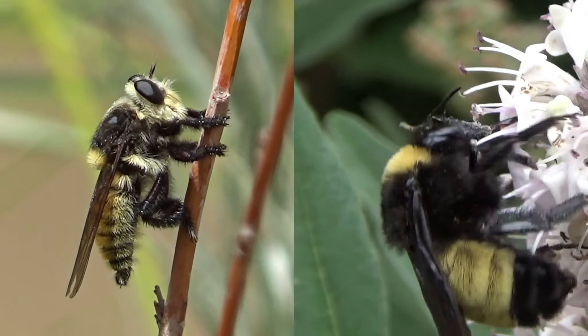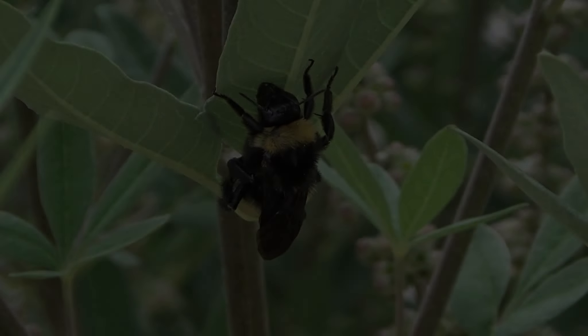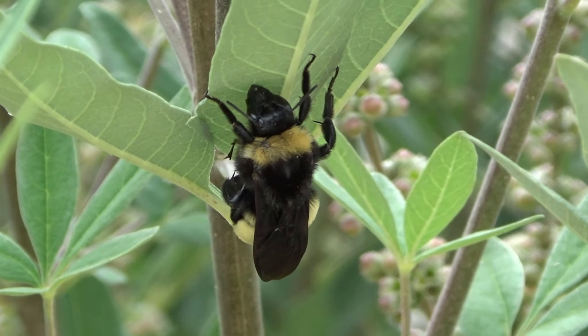These may look like bees, but just like a strip club in Thailand, looks can be deceiving. Because one of them is actually a deadly predator disguised as a bee so it can murder them. Let's see if we can tell which is the imposter.